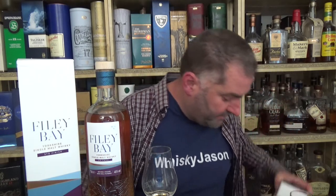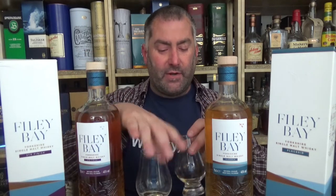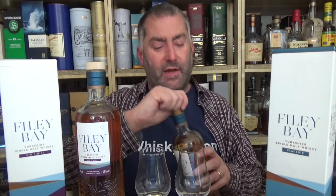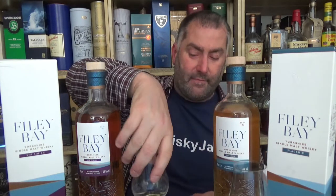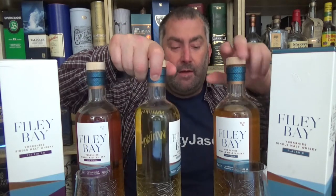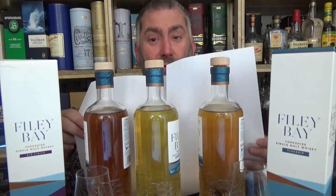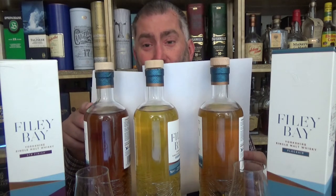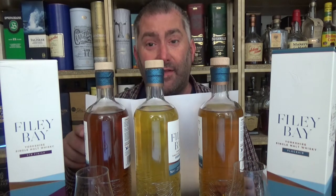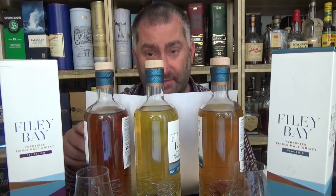I'm going to compare this to the flagship — there was a first, a second, and now the third release just called 'flagship.' I want to pull out the second release to illustrate something really cool about color. Using white paper — nothing else — look at this: we have the STR here, the flagship here, and the second release in the middle. Isn't that a beautiful illustration of what different casks can do to color? All the same distillery, all the same distillate, just different casks. Wow.